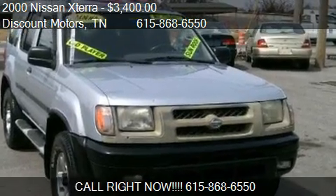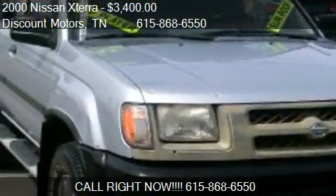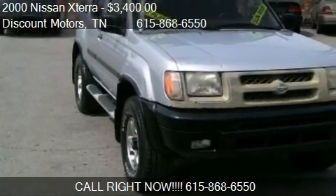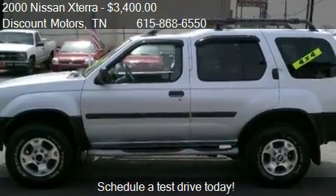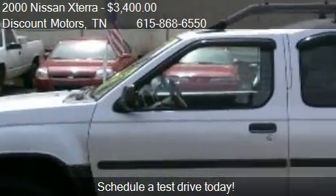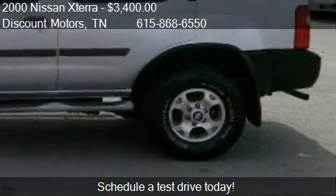This 2000 Nissan Xterra is offered by Discount Motors, priced at $3,400. This Xterra is ready to sell. This 2000 Nissan Xterra has just over 177,000 miles.